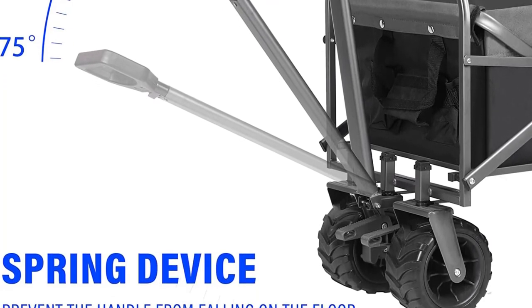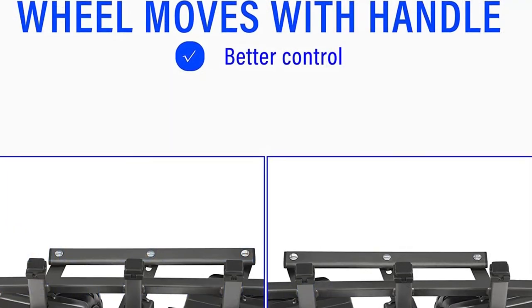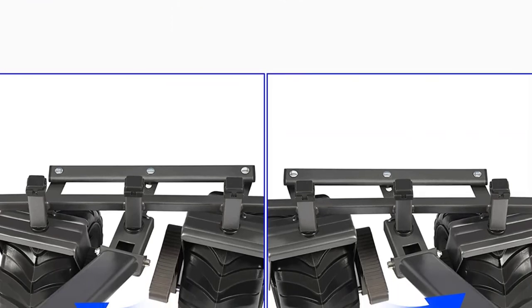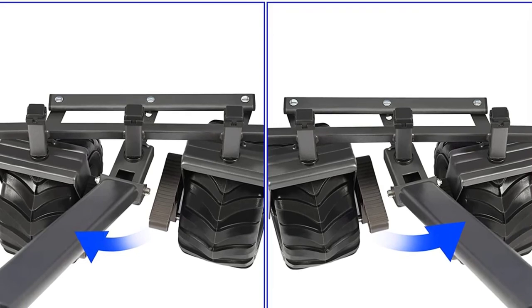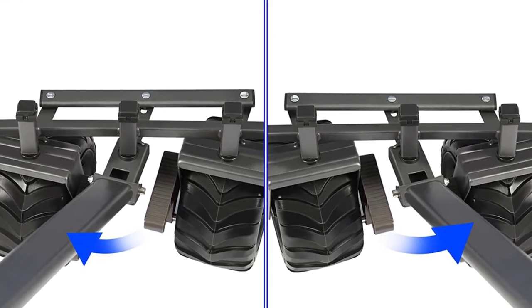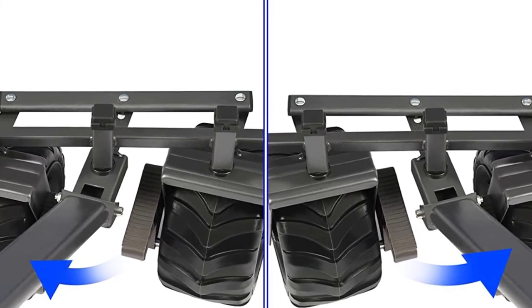To comfortably carry the luggage, this beach wagon comes with a strong steel frame that accommodates up to 265 pounds. The product comes with a compact design that facilitates easy storage and portability. The handle of this wagon is adjustable, making the user more comfortable. In the package, you will also find a convenient and high-quality storage bag that enhances portability.